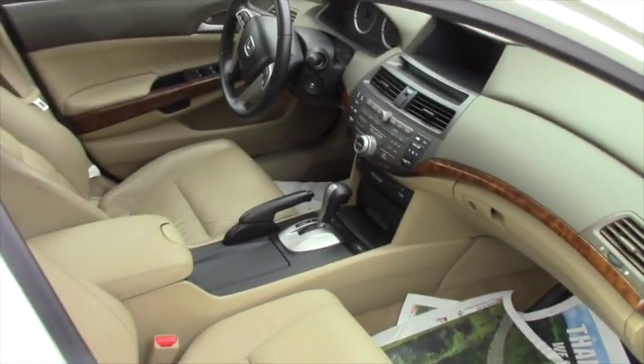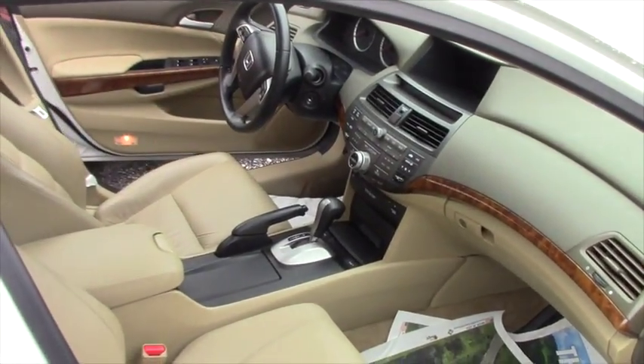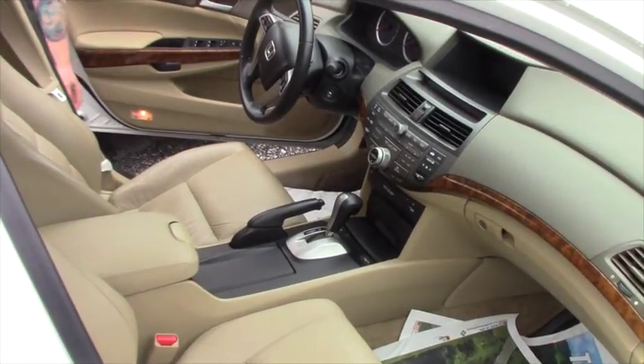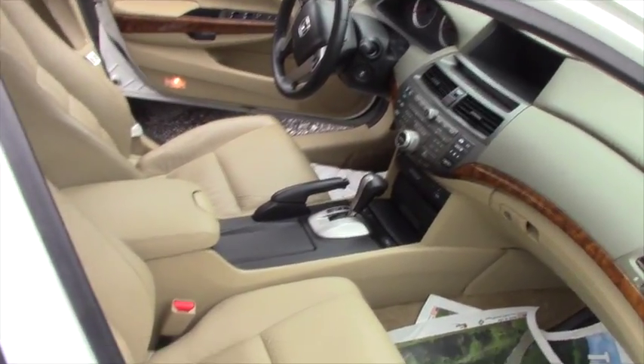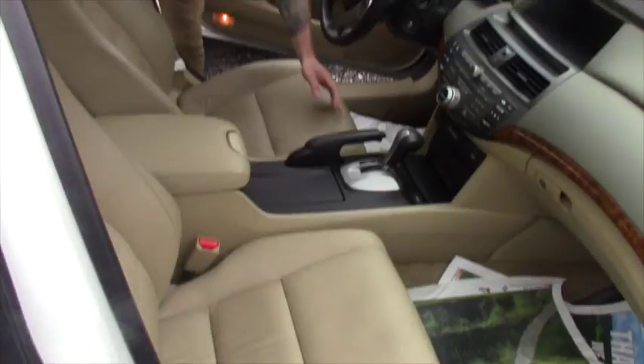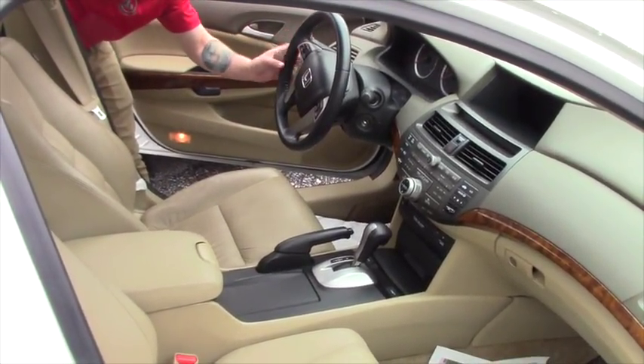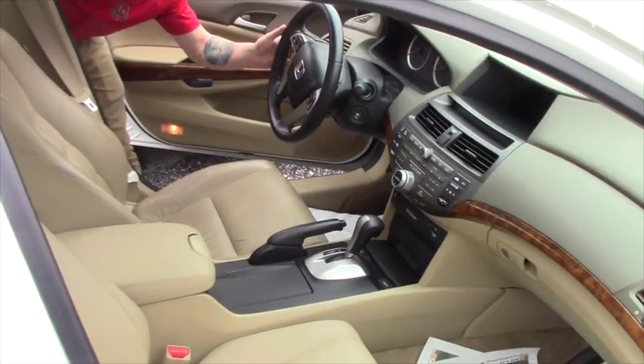Open that right up and we'll take a look inside. This is an automatic transmission. We have power leather heated seats in here — as you can see they're a tan beige color. The heated seat controls are right here. On the steering wheel we have the cruise controls, radio controls, volume controls, and Bluetooth voice activation controls right here.